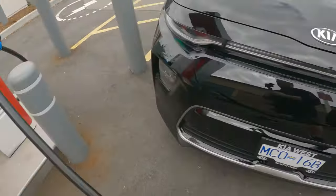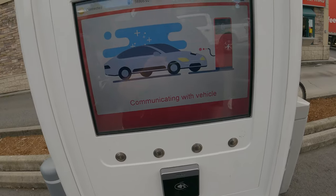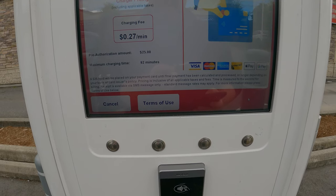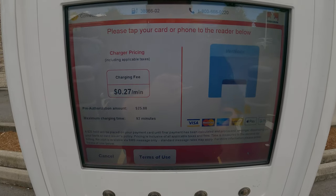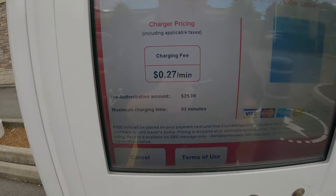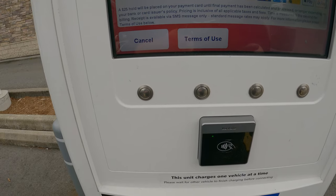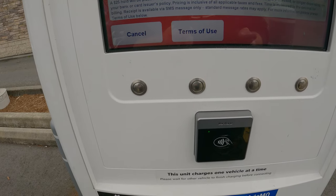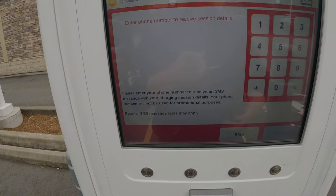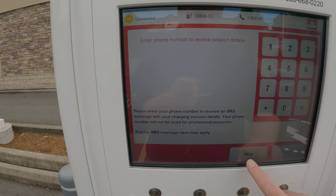There we go — it clicked in. The charger says communicating with the vehicle. Card reader works — that's the first thing. As you can see, it's 27 cents per minute and they pre-authorize $25 from your card. Let's do Apple Pay. You can enter your phone number to get notifications, but we'll skip it.